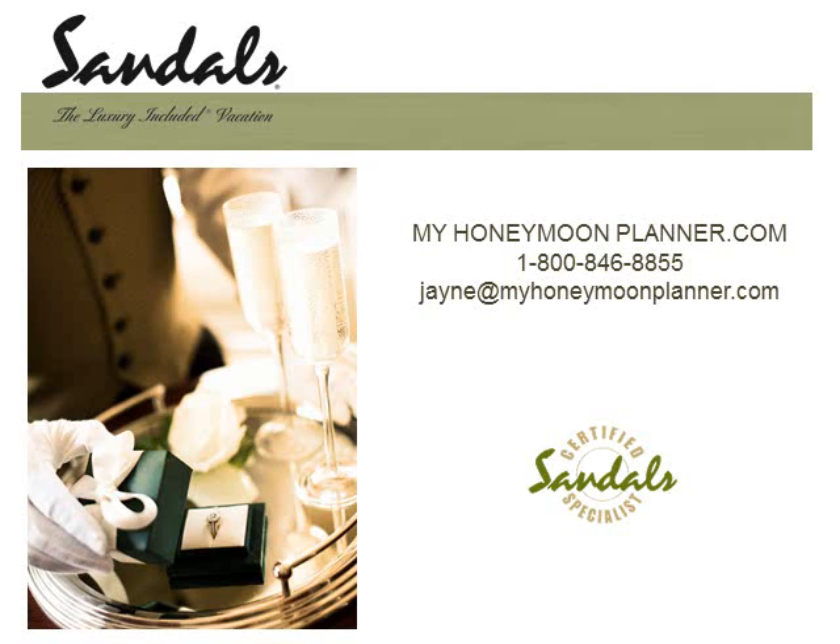Hello and welcome. This is Jane Hathaway of My Honeymoon Planner speaking. My Honeymoon Planner is a preferred Sandals agency, which means we are very versed in all the Sandals resorts. We have been through the training and we have been to all the Sandals and Beaches resorts. So please call or email me after the presentation.